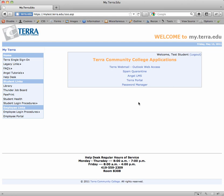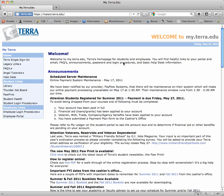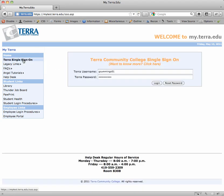Now should you ever need to reset your password, we're going to log out of the system, return to my.terra.edu, and once again click the Terra single sign-on link. You're going to enter the username — in my case, T student 01. You don't need to enter a password if you're going to reset it, so click the reset password button.